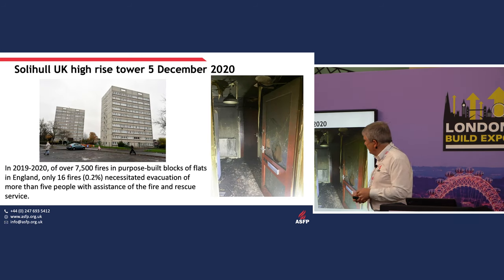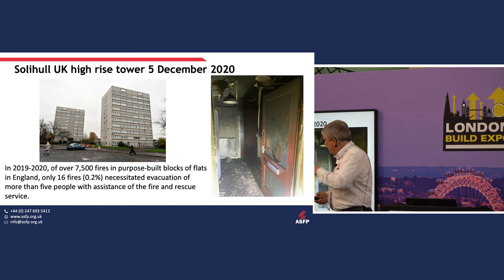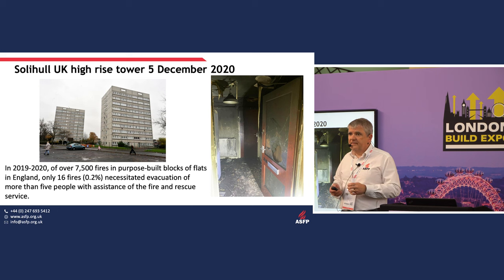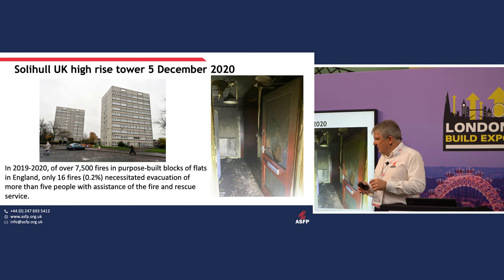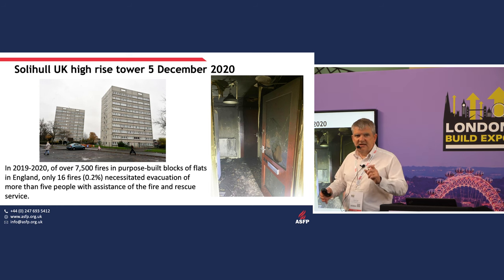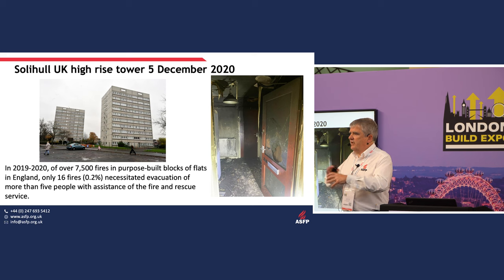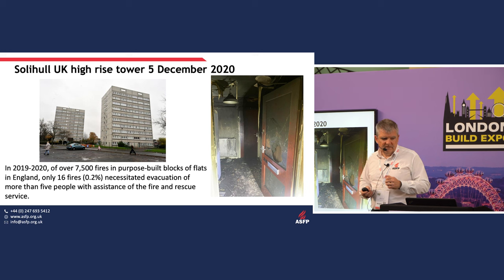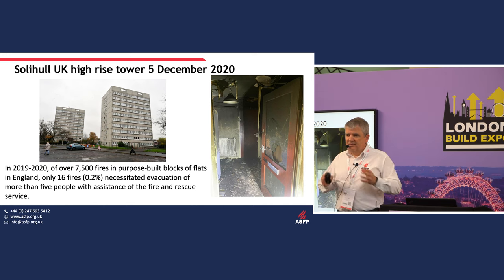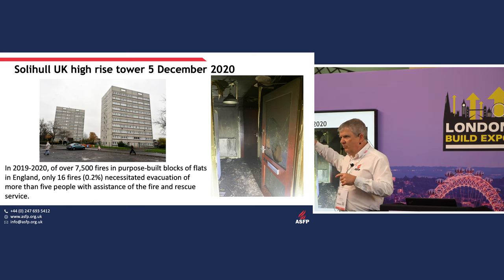Another example — a fire in a tower block in Solihull in December 2020. You've never heard of it because the compartmentation did what it was supposed to do and kept the fire small. Of 7,500 fires a year in large multi-residence blocks and flats, only 16 fires — that's 0.2% — actually escalated beyond the compartment of origin requiring evacuation of more than five people. Compartmentation works, but that's still a fire every three weeks in a tower block where we have to get more than five people out. There's room for improvement.